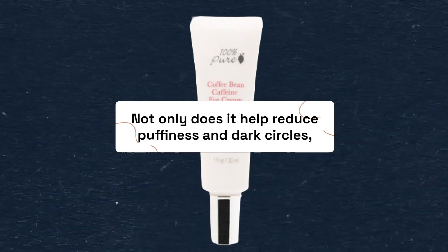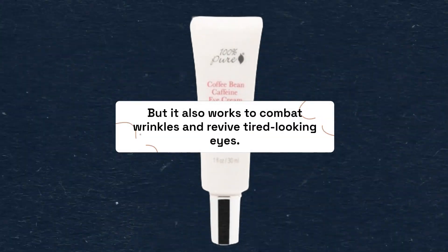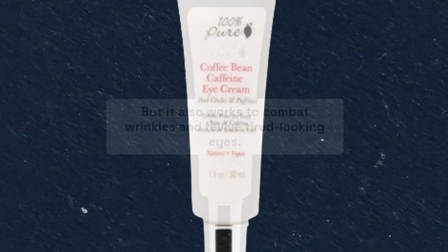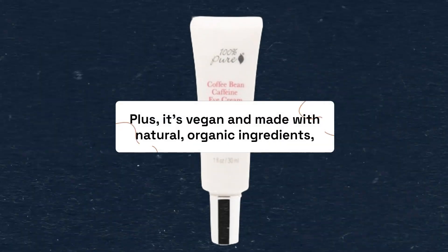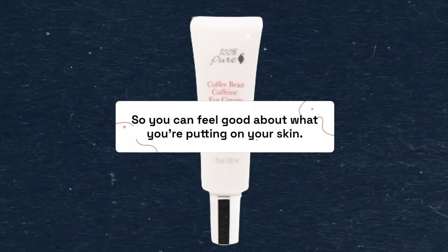Not only does it help reduce puffiness and dark circles, but it also works to combat wrinkles and revive tired-looking eyes. Plus, it's vegan and made with natural, organic ingredients, so you can feel good about what you're putting on your skin.